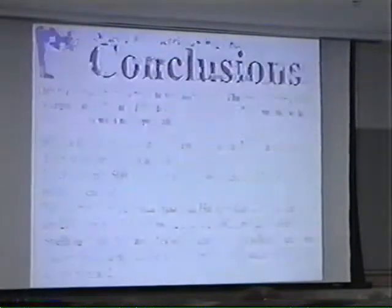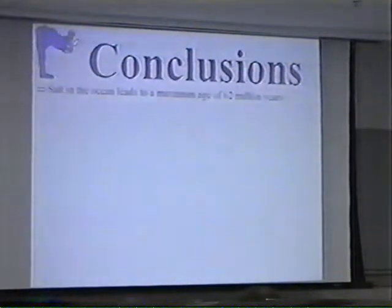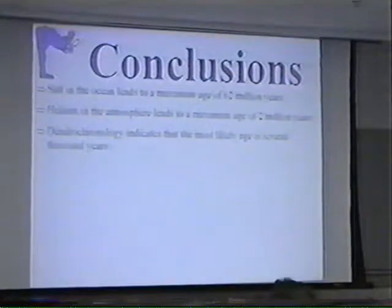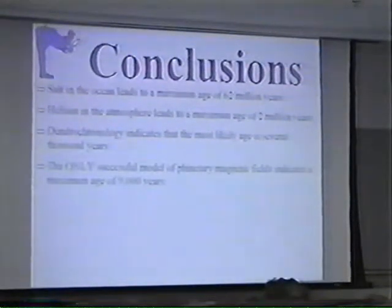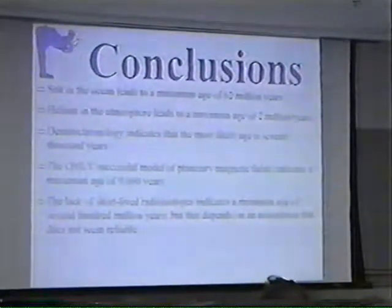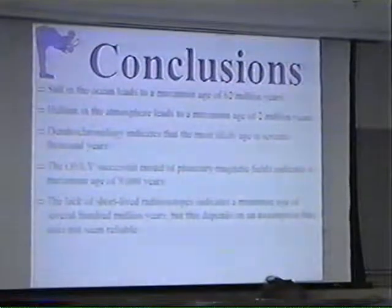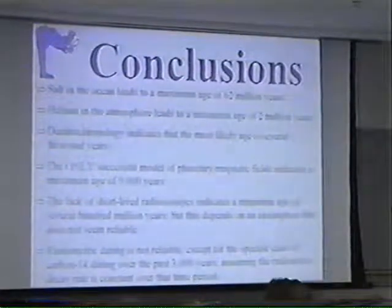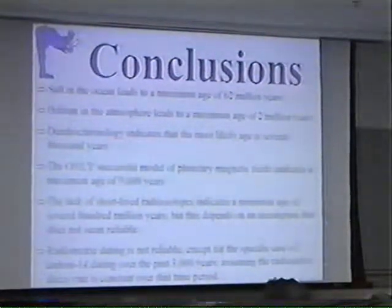So what can we conclude? Salt in the ocean leads us to a maximum age of 62 million years for the Earth. Helium in the atmosphere, a maximum age of 2 million years. Dendrochronology doesn't give us a date, but indicates the most likely age is several thousands to tens of thousands of years, otherwise you ought to have older trees. The only successful model of planetary magnetic fields gives us a maximum age of 9,000 years. Lack of short-lived radioisotopes indicates a minimum age of several hundred million years, but this depends on an assumption. Radiometric dating seems unreliable except for carbon-14 over the past 3,000 years because we have a calibration for it.